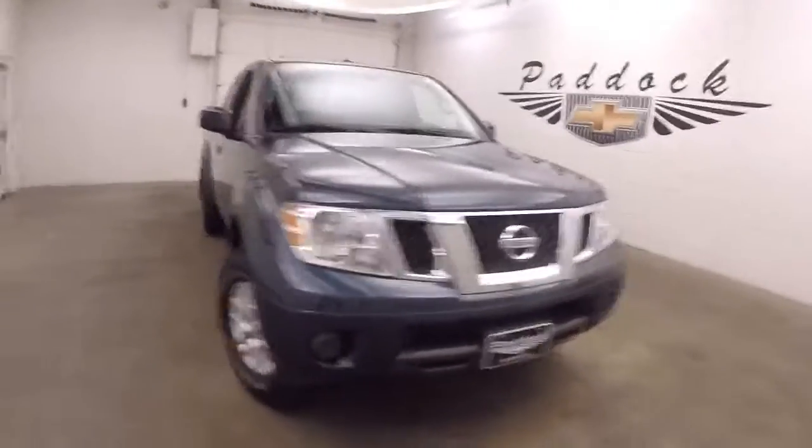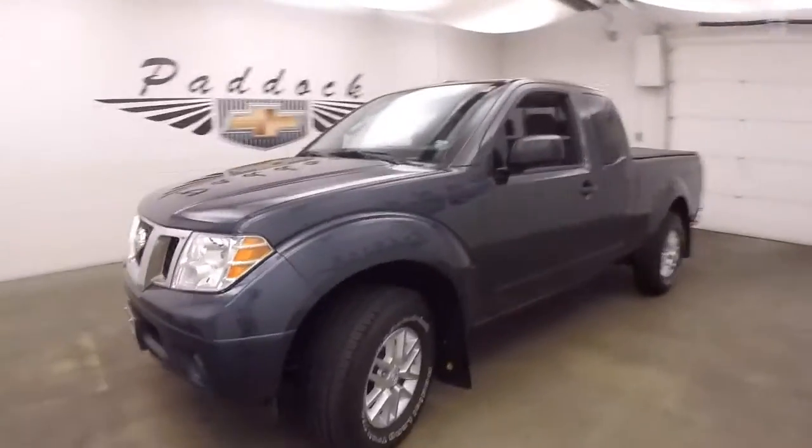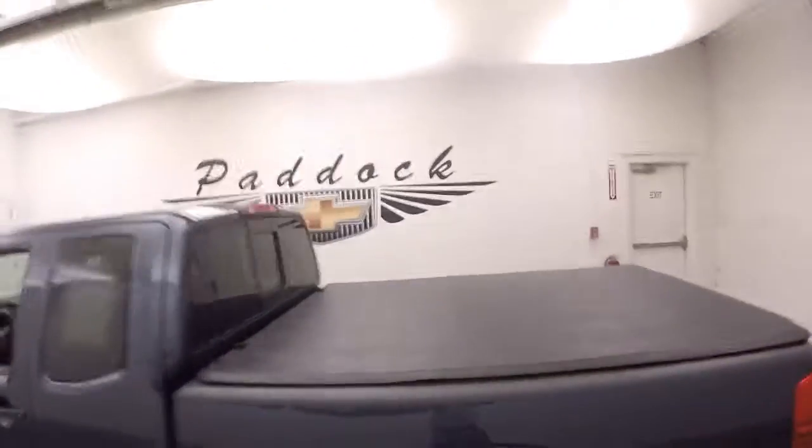2015 Nissan Frontier. Nice dark blue paint, alloy wheels, good tires, soft tonneau cover.